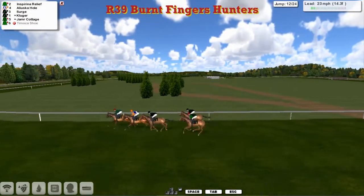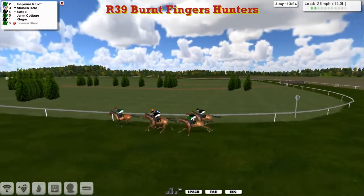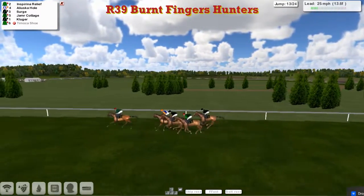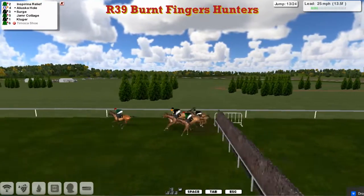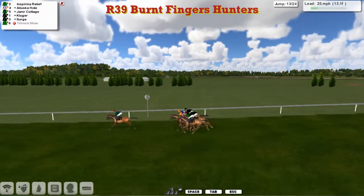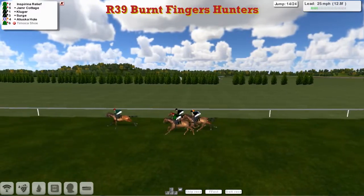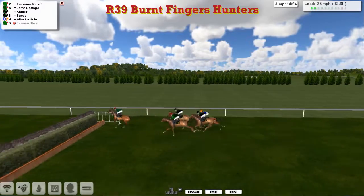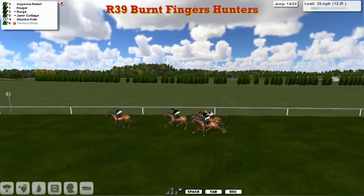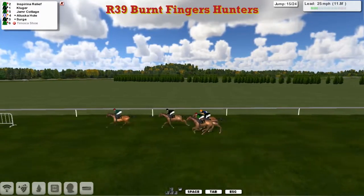The leader went up a little bit too early but got away with that. Inspiring Relief, Aliluska Hull, Serge, Jameer Cottage, and Kluger. At the thirteenth, Inspiring Relief was much better over that one. Over the fourteenth — there's a mile and a half still to go. Inspiring Relief, Kluger, Jameer Cottage, Serge, and Aliluska Hull all together.